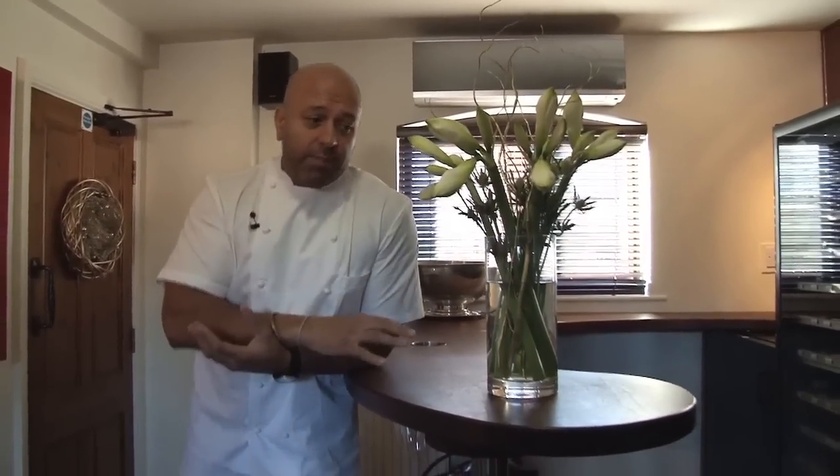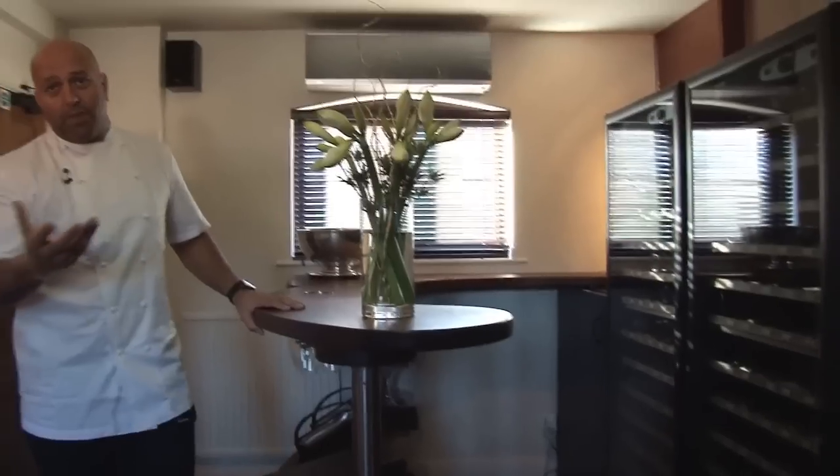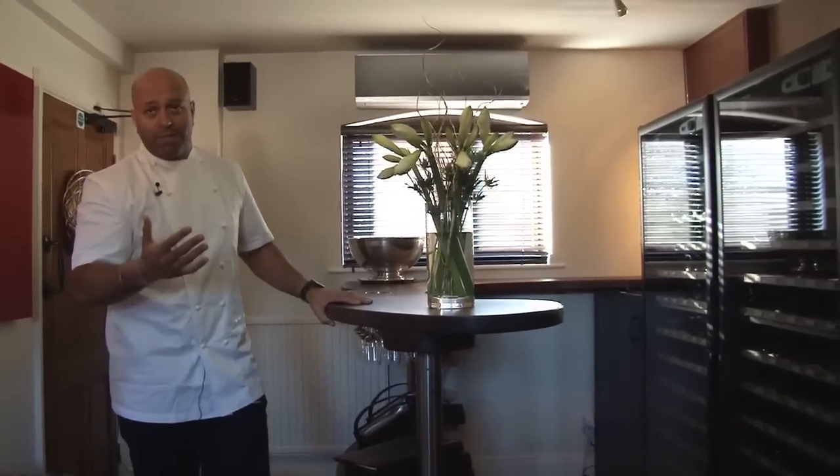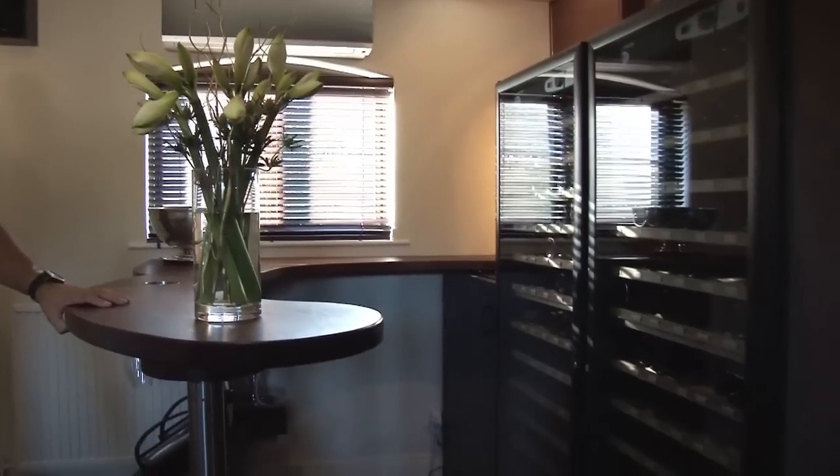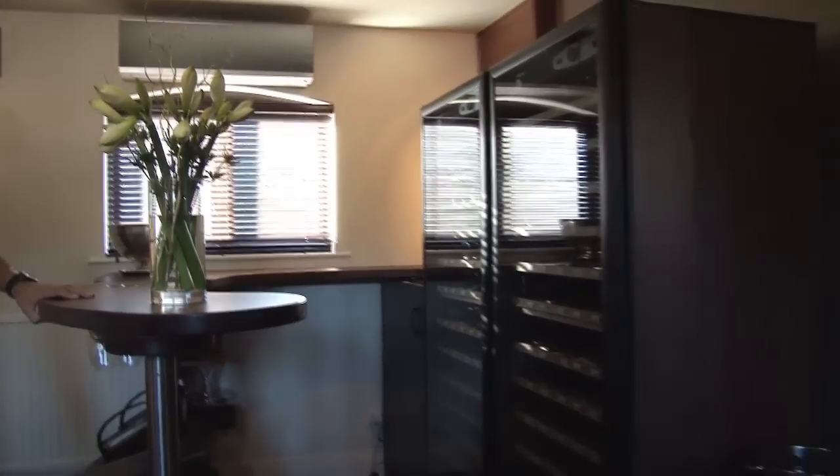This is our sommelier station. We had this built because obviously the wine pairing is very important to what we do here with the tasting menu format. We're now selling probably 70% of our guests going for wine pairing. So we had to have this built so it's a separate station but also could take the amount of traffic. On any good day, you could be doing over 600 glasses of wine.